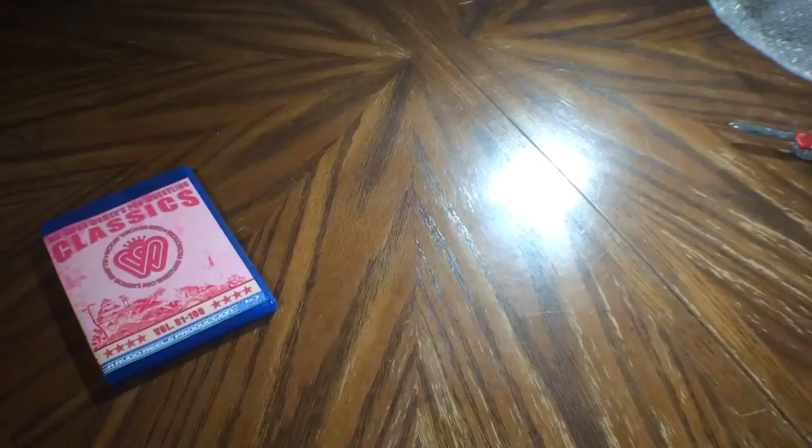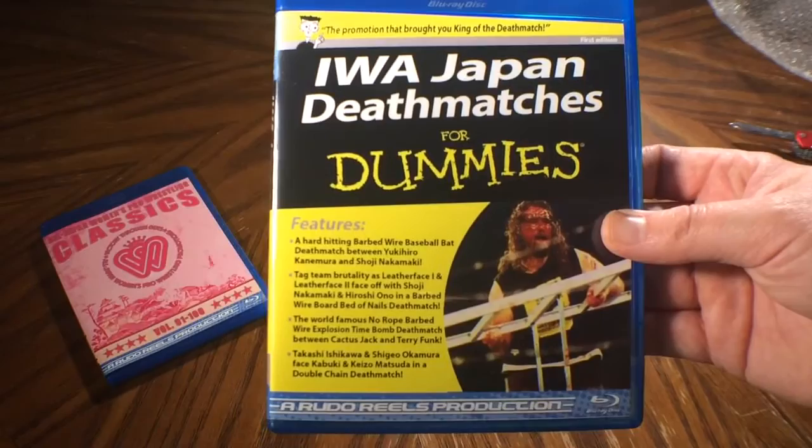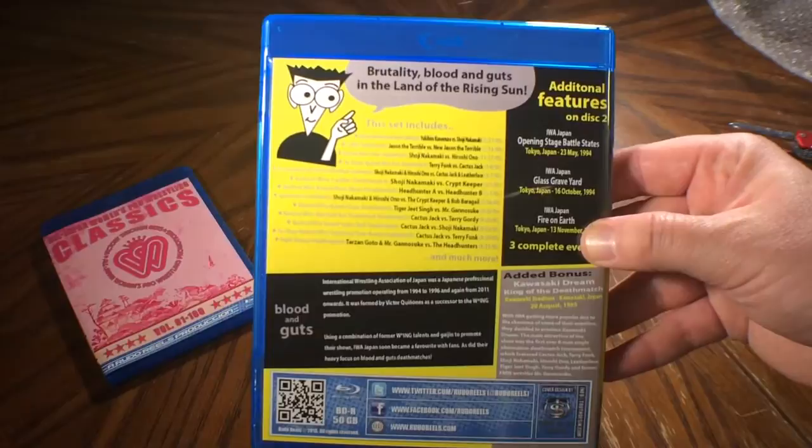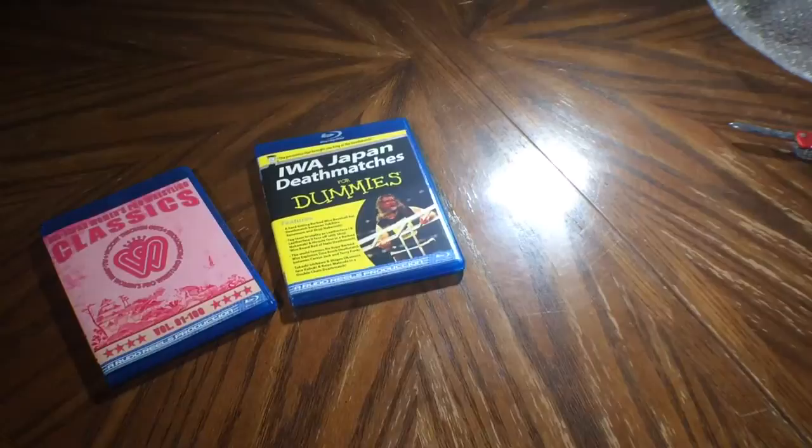Next is IWA Japan Deathmatches for Dummies. It's got Cactus Jack on the front here. Looks just like the For Dummies books — kind of funny. This is a two-disc set. We'll have the match listing listed down in the description of the video.